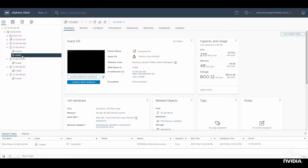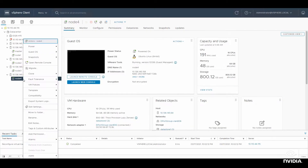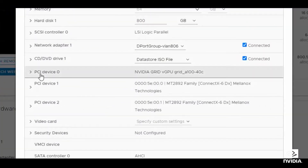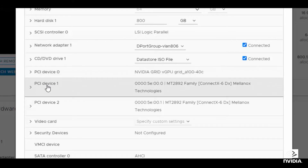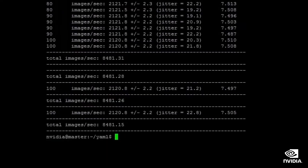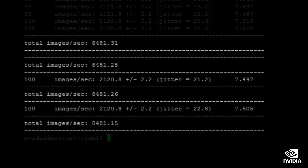To demonstrate this capability, we built a virtualized multi-node TensorFlow cluster on four VMs across four hosts. The VMs each have one A100 vGPU profile attached and are connected together with NVIDIA networking and RDMA over Converged Ethernet. Using this cluster, we're able to quickly train a sample ResNet50 model to perform image classification using all four nodes.